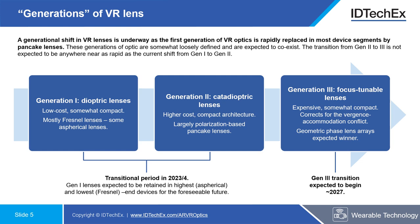From around 2027 onwards, we'd expect to see a shift towards a third generation of lenses which are expected to be focus-tunable. These would be expensive and somewhat compact, but the key advantage is that when paired with eye-tracking technology, they could be used to correct the vergence-accommodation conflict, improving interaction with VR devices and comfort — which is particularly essential if use cases like VR workstations are to be a serious consideration in the coming years.